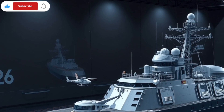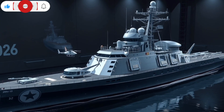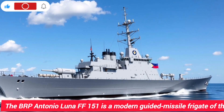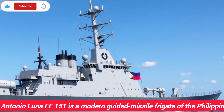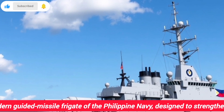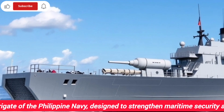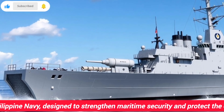The BRP Antonio Luna FF-151 is a modern frigate of the Philippine Navy, designed for patrol, coastal defense, and limited anti-submarine warfare operations. Its displacement is around 2,600 tons, and it measures about 107 meters in length. While it brings modern capabilities to the Philippines fleet, its scale and technology are somewhat different compared to South Korea's KDX-3.